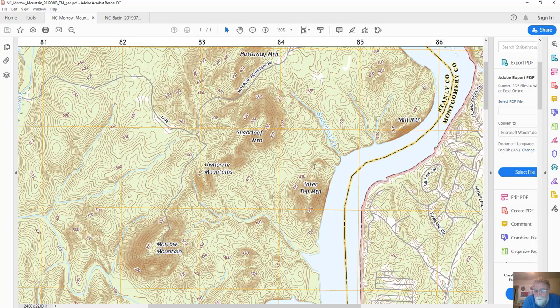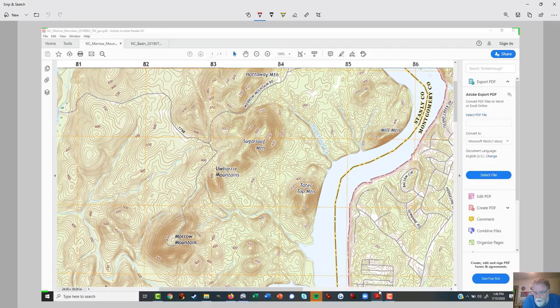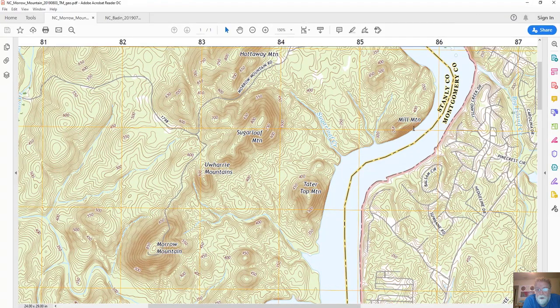Looking at the USGS topo maps for that area, we can see these hills — ancient volcanoes, now ground down. When we get out there, they don't look like volcanoes; they look like big tree-covered hills. We're going to be going up here, and don't you just hate it when your field area is in between two maps.